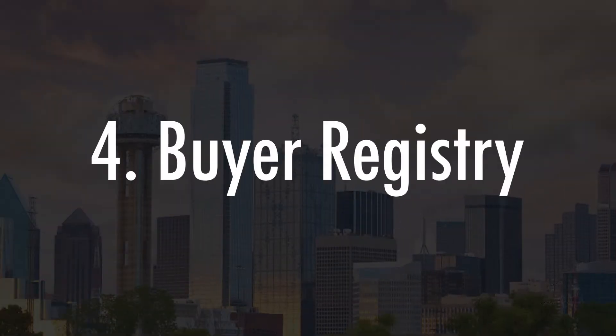Our buyer registry matches you with several ready-to-go buyers, allowing for multiple offers on your home, limited showings, and an unmatched convenience.